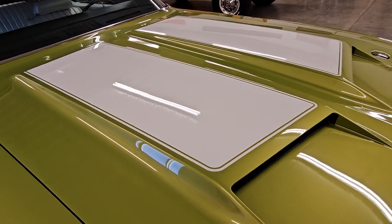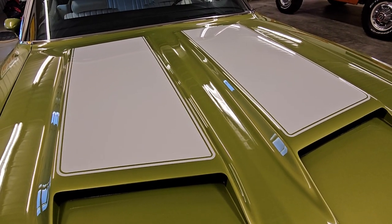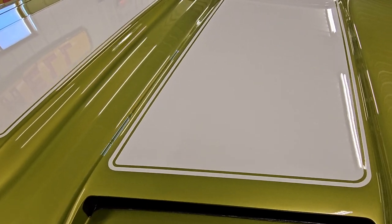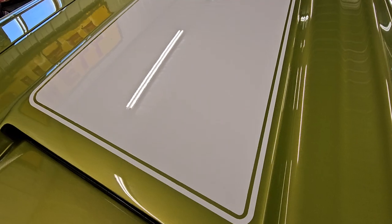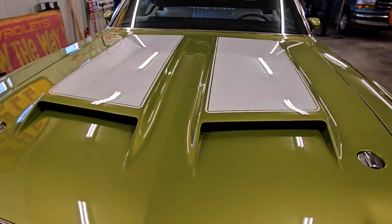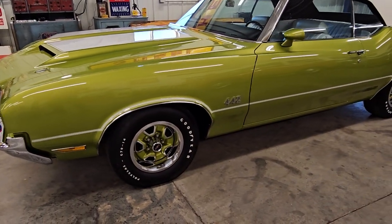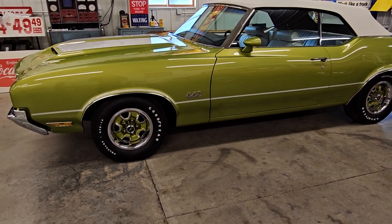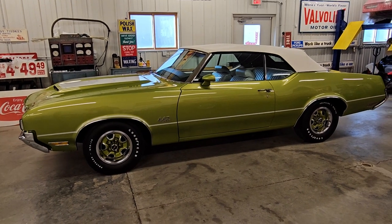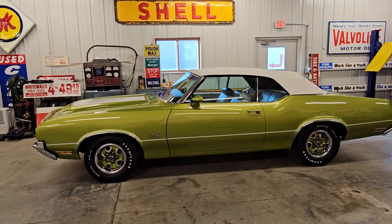Other little details: the hood stripes are meticulously laid out. These are notoriously done poorly, so for those of you looking for a template, this is how they're done — and these were painted. See just the way the light dances off this thing. All five original super stock wheels — we have pictures with the trim rings off so you can see those are all date coded and coded correctly for the car.